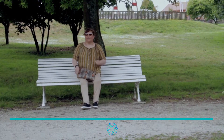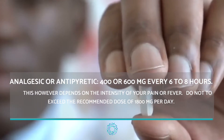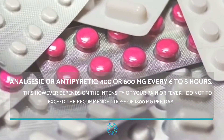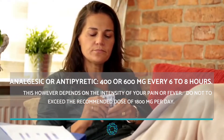For patients suffering from mild rheumatoid arthritis or osteoarthritis, a lower dosage may be given as maintenance treatment. If you are using ibuprofen as an analgesic or antipyretic, the recommended dosage is 400 or 600 milligrams every 6 to 8 hours.